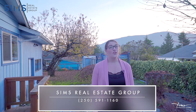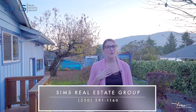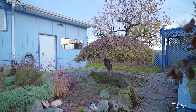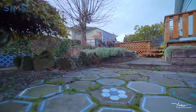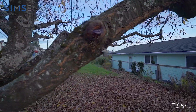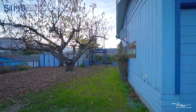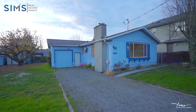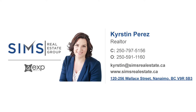You're really going to love taking in these gorgeous mountain views of Mount Benson from your own backyard garden oasis. For any questions please reach out. I'm Kirsten Perez with the Sims Real Estate Group of eXp Realty and we are always happy to help. See you next time!